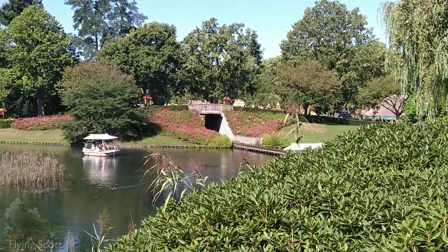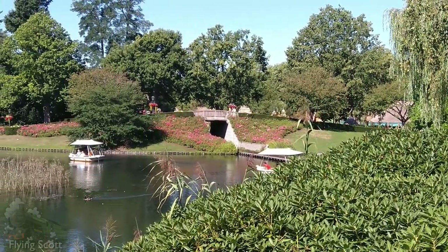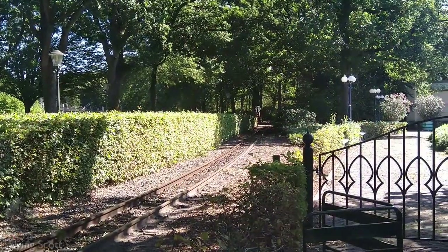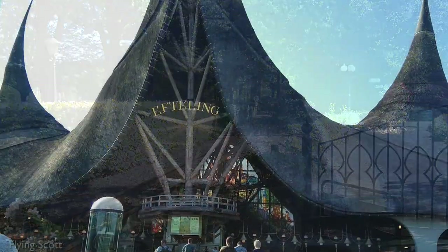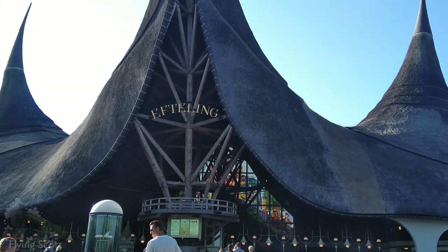The Efteling Park itself started as a pleasure garden in the midst of the nature reserve the Efteling. The railway, or the Efteling Stoomtrain Maatschappij, has been in the park in one form or another since 1969. The atmosphere in the park is that of nostalgia, so it seemed only fitting to run an actual steam train.